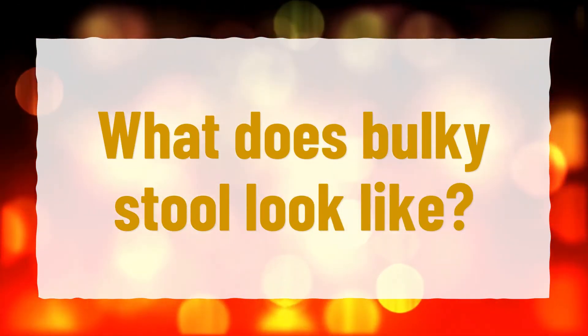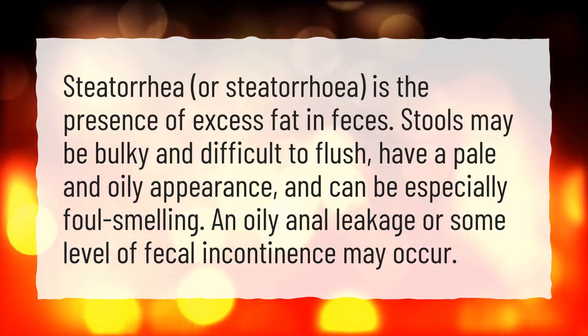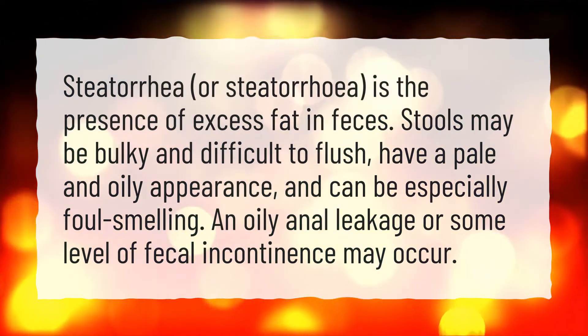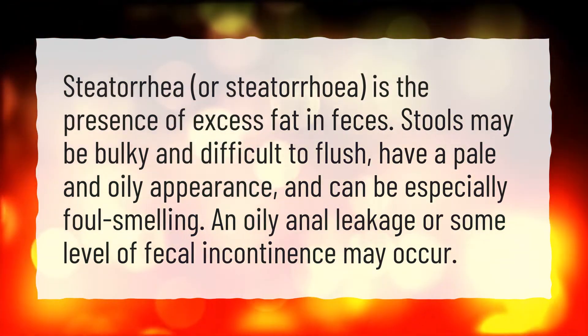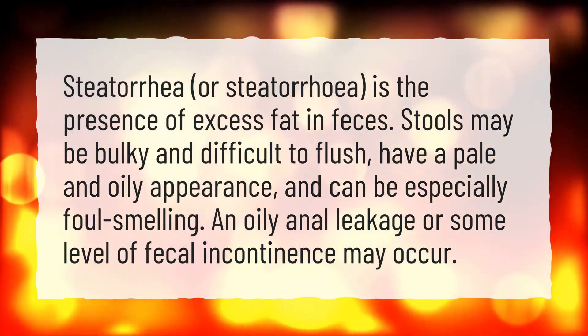What does bulky stool look like? Steatorrhea is the presence of excess fat in feces. Stools may be bulky and difficult to flush, have a pale and oily appearance, and can be especially foul-smelling. An oily anal leakage or some level of fecal incontinence may occur.